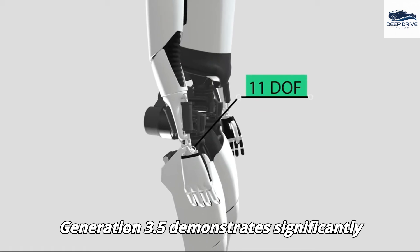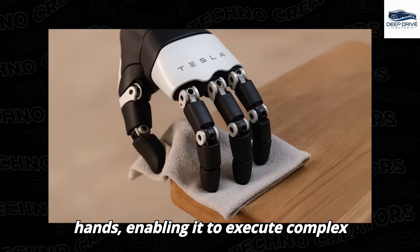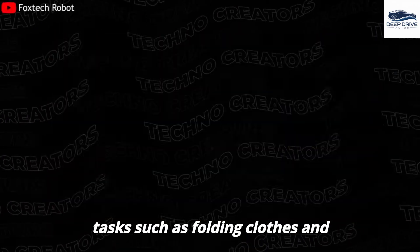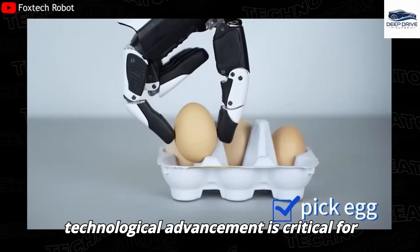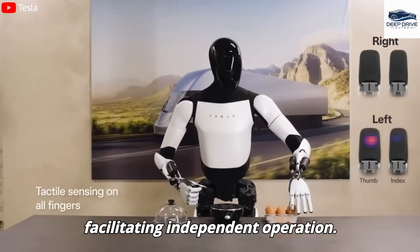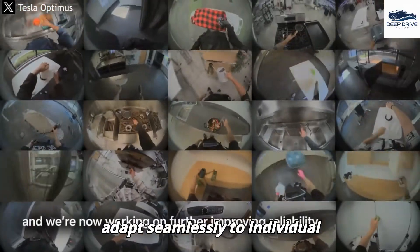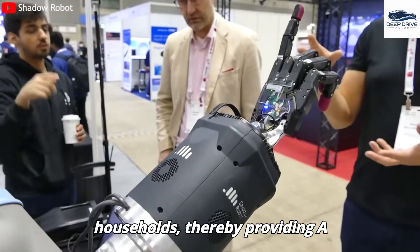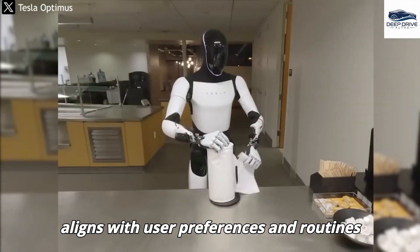Generation 3.5 demonstrates significantly enhanced dexterity through its precision hands, enabling it to execute complex tasks such as folding clothes and efficiently cleaning edges. This technological advancement is critical for facilitating independent operation. The robot's capability to learn by observing human actions allows it to adapt seamlessly to individual households, providing a personalized cleaning experience that aligns with user preferences and routines.